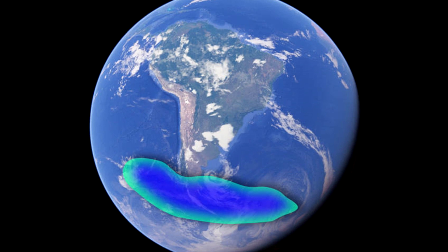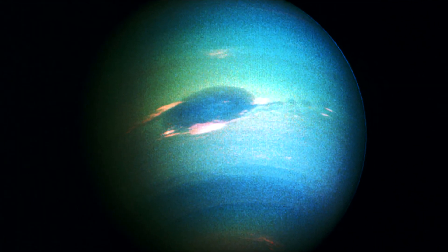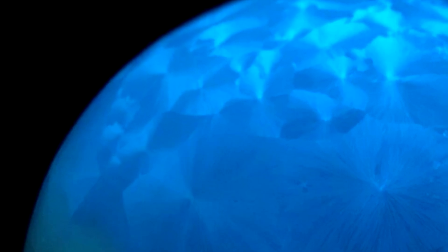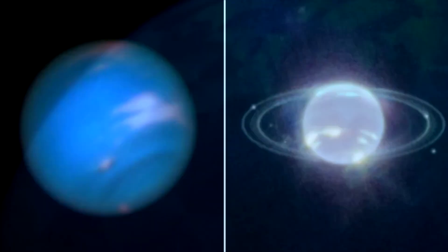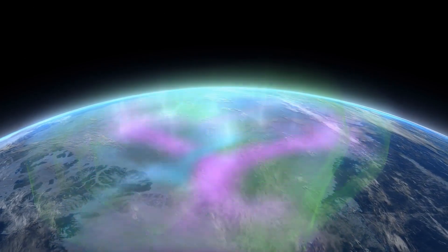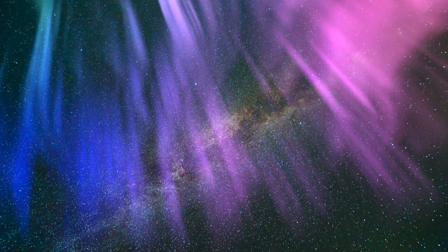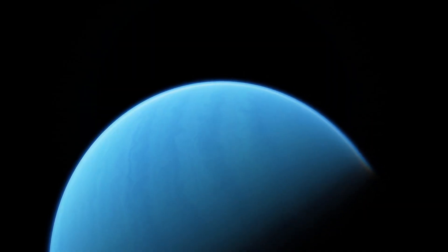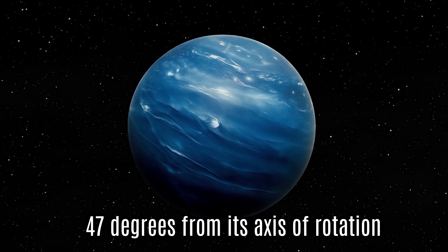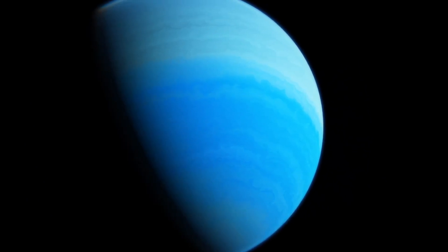Neptune's auroras are anything but ordinary. Unlike Earth, Jupiter, or Saturn, Neptune's auroras aren't confined to the poles. Instead, they've been spotted in the planet's mid-latitudes, roughly equivalent to where South America would be if Neptune had continents. That's an unusual place for auroras to occur, and the reason lies deep within the planet's magnetic personality. Neptune's magnetic field is, well, bizarre — tilted at a staggering 47 degrees from its axis of rotation, the field doesn't line up with the planet's spin the way Earth's does.